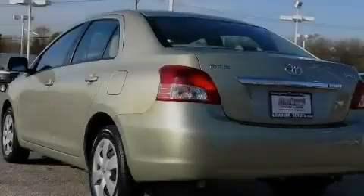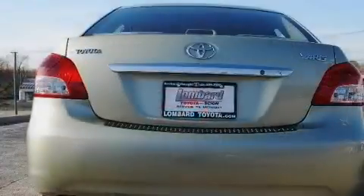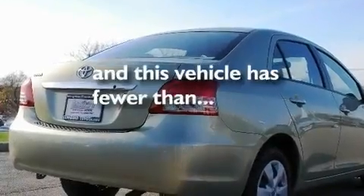Its top features include cruise control, a keyless entry system, a passenger side vanity mirror, an anti-lock braking system, side curtain airbags, rear seat child-proof door locks, and this vehicle has fewer than 40,000 miles on the odometer.